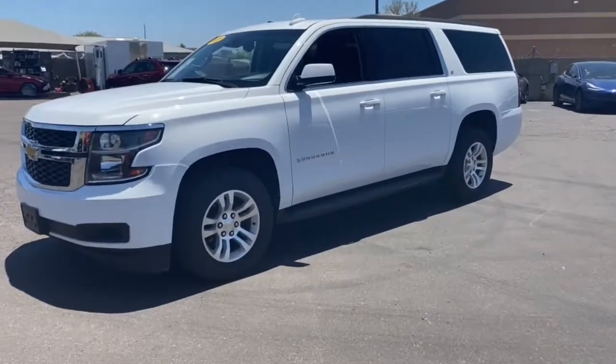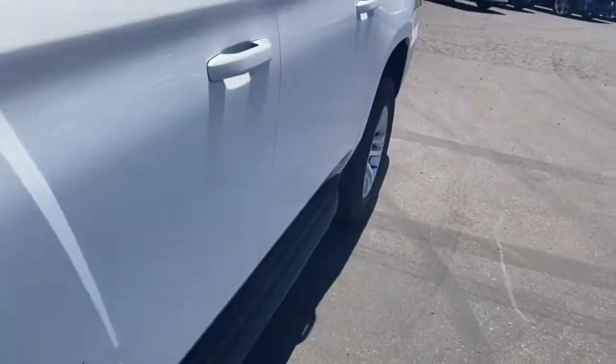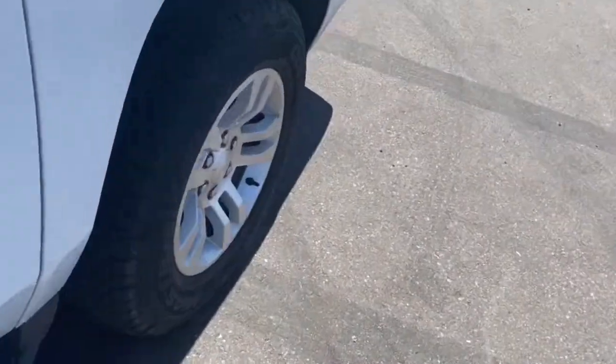You're gonna love the 2020 Chevrolet Suburban. This vehicle is an outstanding buy with fewer than 70,000 miles on the odometer.